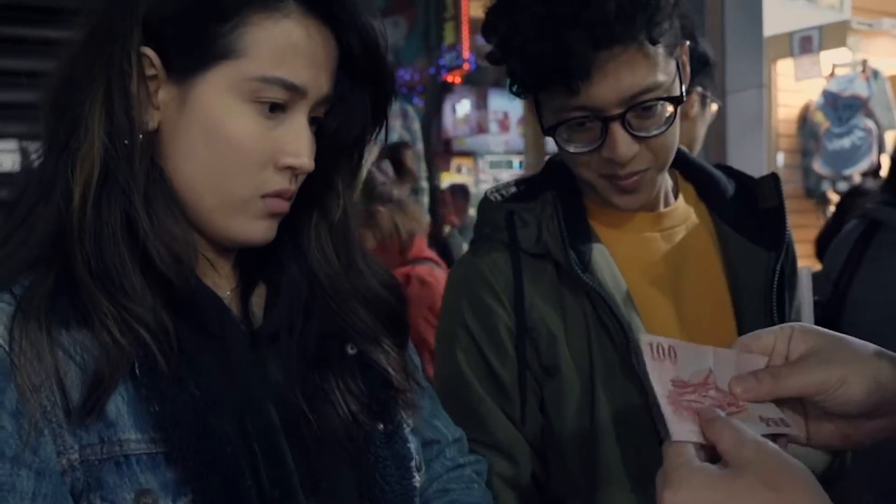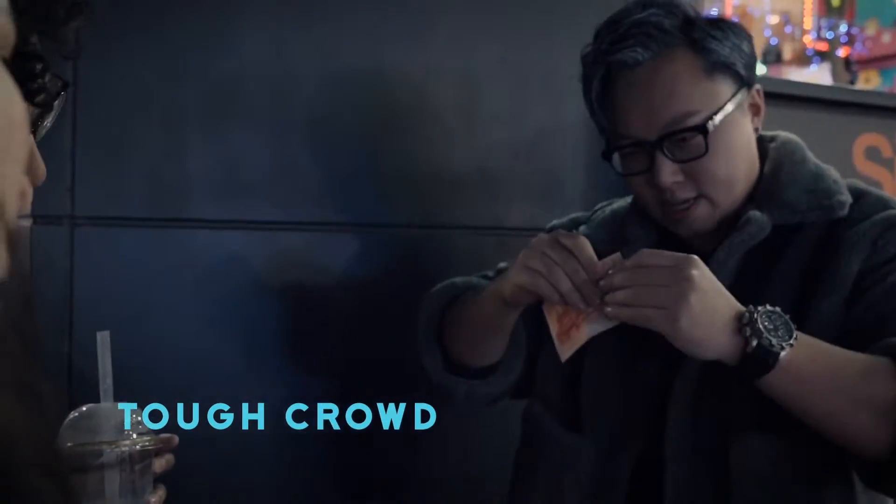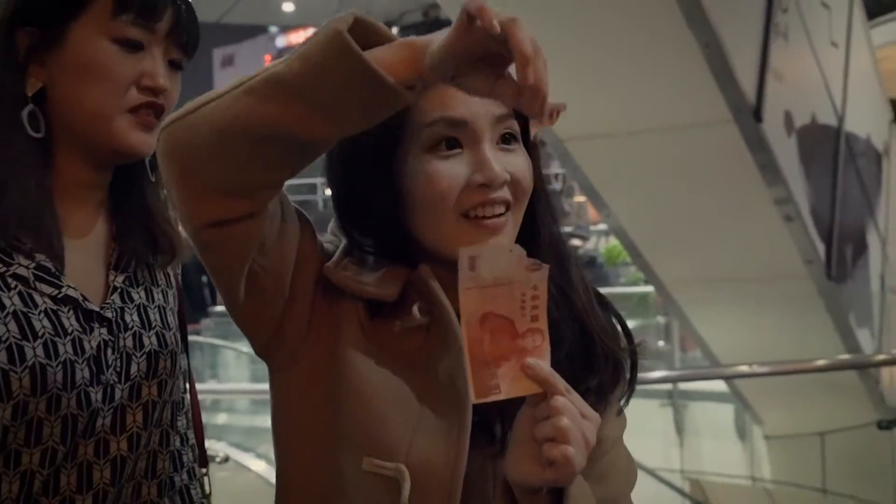I need to borrow a bill from you guys. A bill — there's a hundred. And this is yours. This is gonna be really crazy. Unfortunately, this is my money. Rip it off. Just do it.